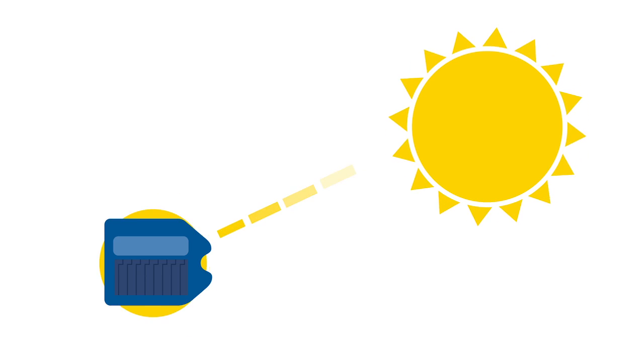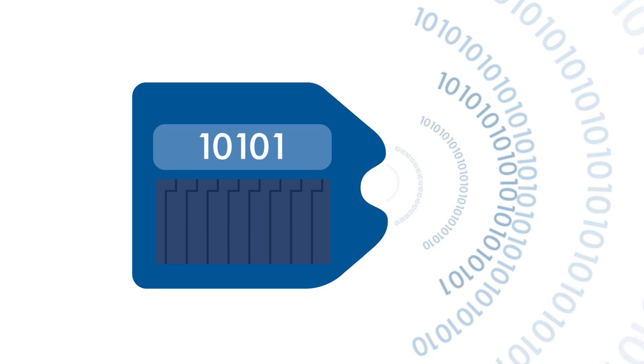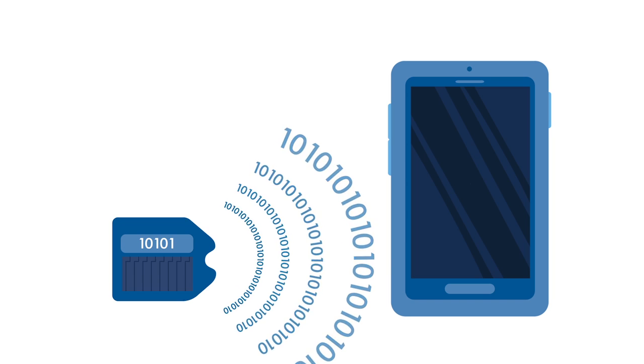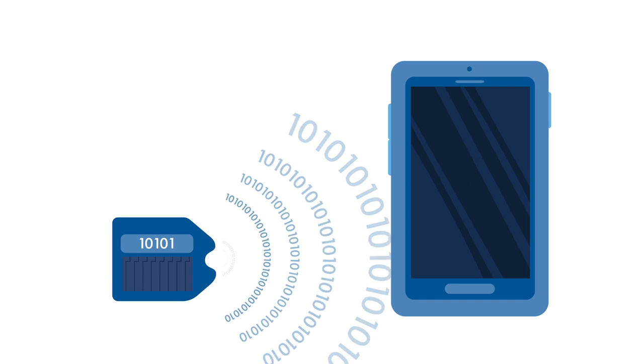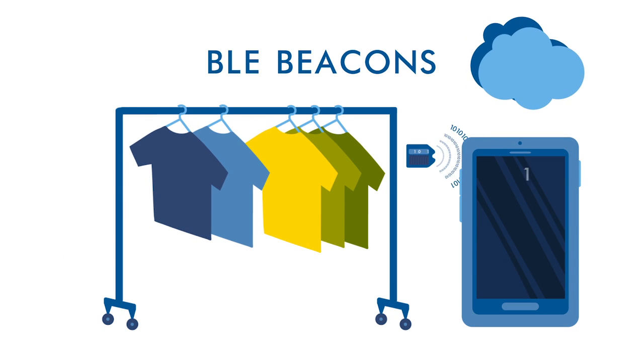These devices are pre-programmed with a unique, very short data string that is sent to a smart receiver, typically a smartphone, using the advertisement mode of Bluetooth Smart. The advertisement mode is usually used to transmit pairing information and defined to use very little energy. BLE beacons use this mode to send the pre-programmed, unique data string to the receiver.